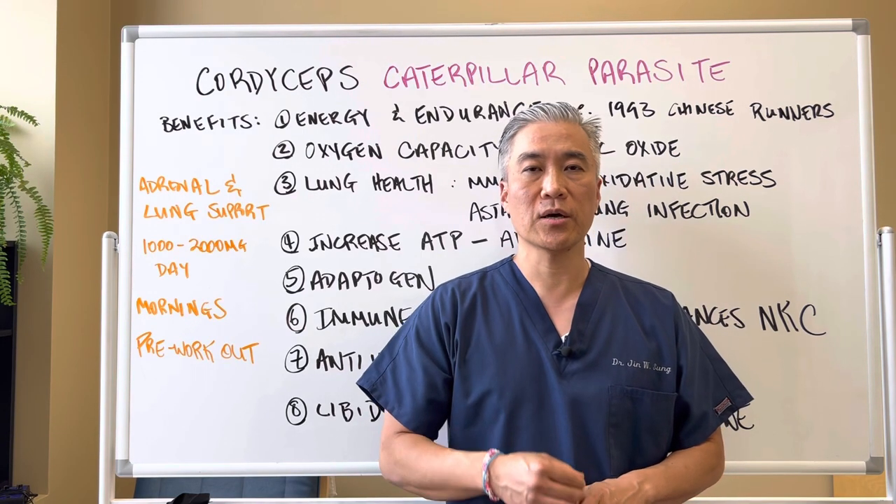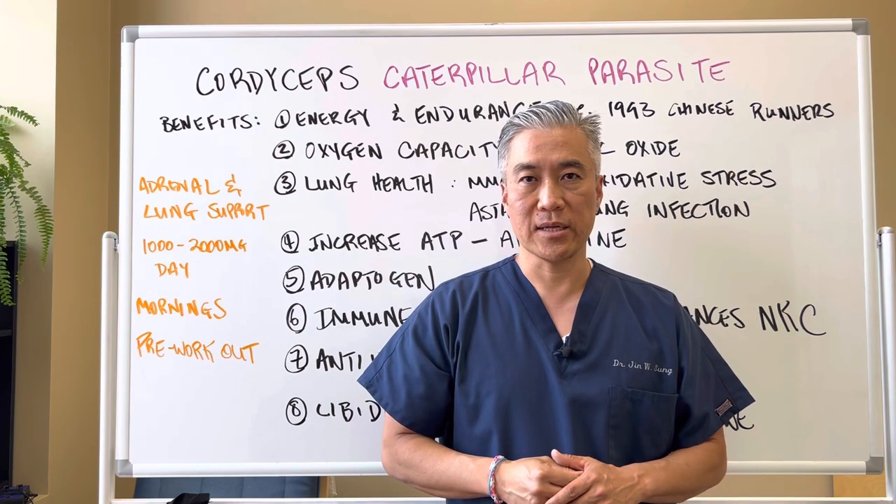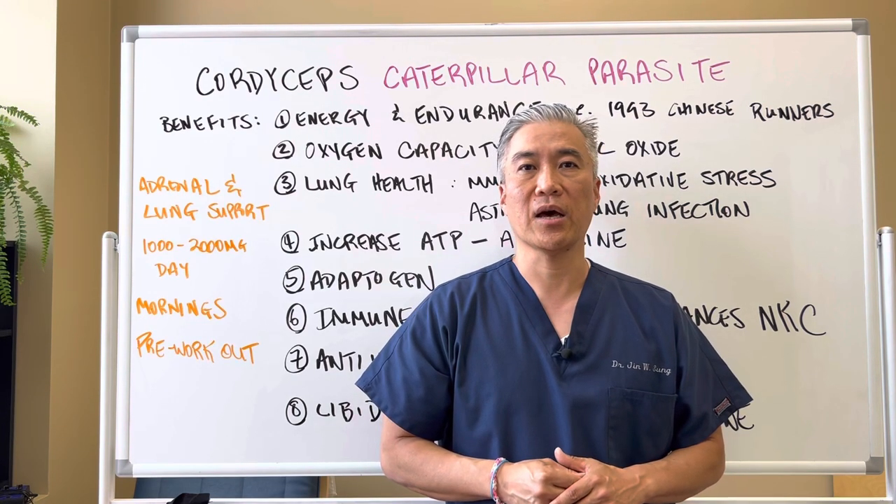My name is Dr. Jin Sung at Clinical Excellence Meets Excellent Results. We'll see you next week on the healthy side — have an awesome day!